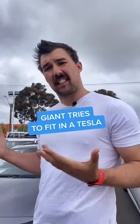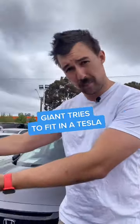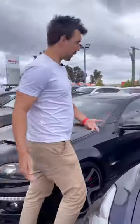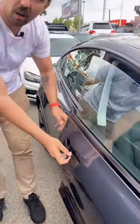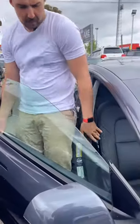Being 6 foot 10, I need to find a car that I can fit in, so we're gonna try different models out. Let's start with the big boy, the Tesla. Straight away I'm probably gonna have to move the seat back. I've never actually opened a Tesla door before, so — oh yeah, nice. All right.